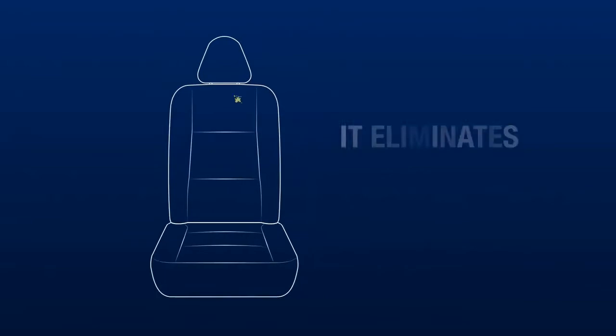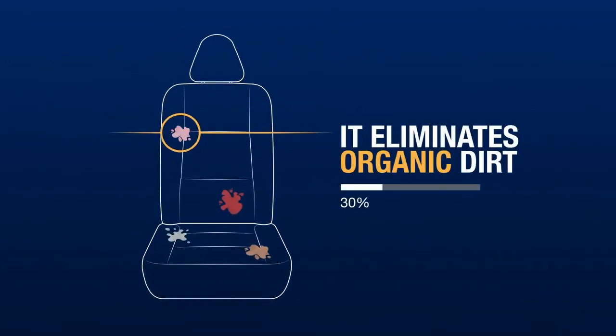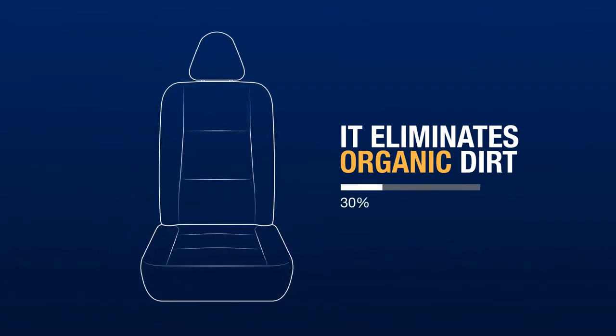In fact, the use of this ingredient enabled us to eliminate organic dirt like sweat, dead skin cells, blood, various spills and animal hair without damaging the treated surface.